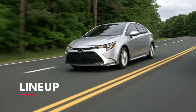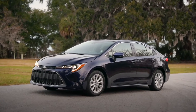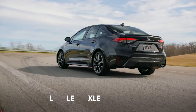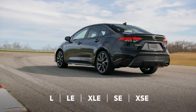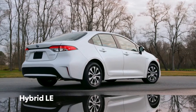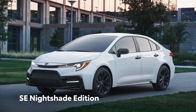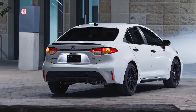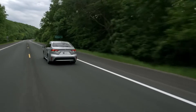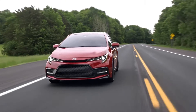Corolla's latest lineup combines some familiar names with a few surprises. Classic grades include the modern L, LE, and XLE, and the sporty SE and XSE grades, while Corolla Hybrid LE has astonishing efficiency. Meanwhile, SE Nightshade Edition enhances Corolla SE's appearance with a range of blacked-out accents. More than ever before, Corolla's different flavors mean genuinely different vehicles, but they all possess undeniable attitude.